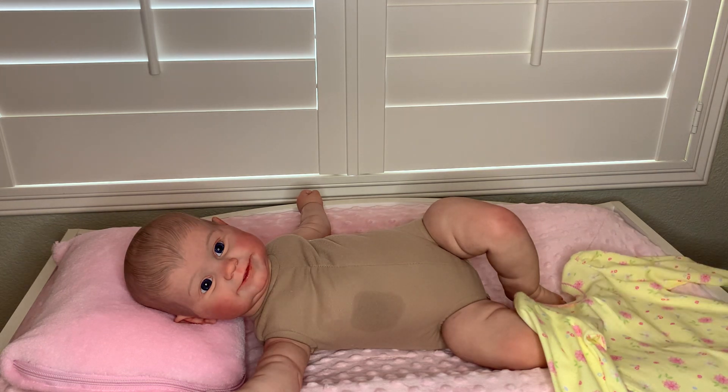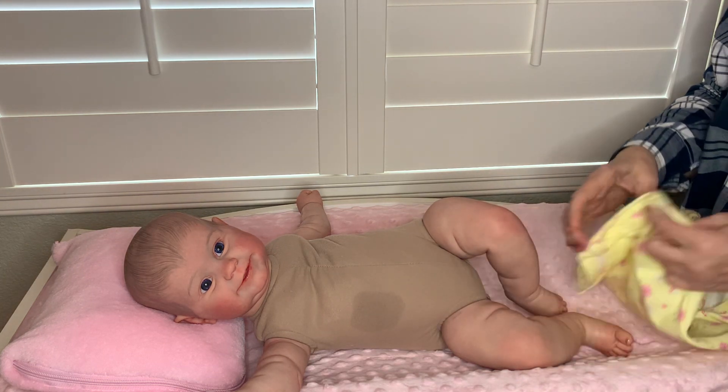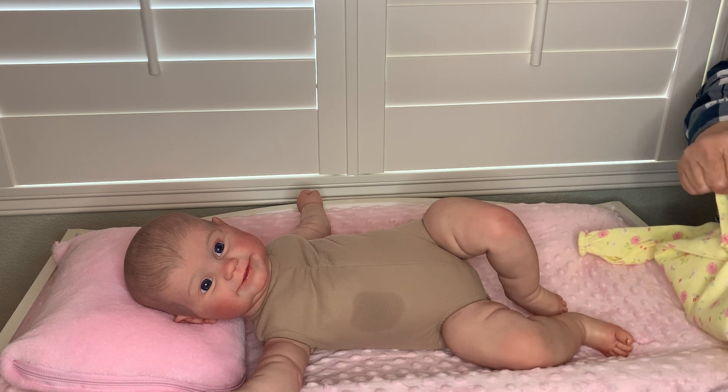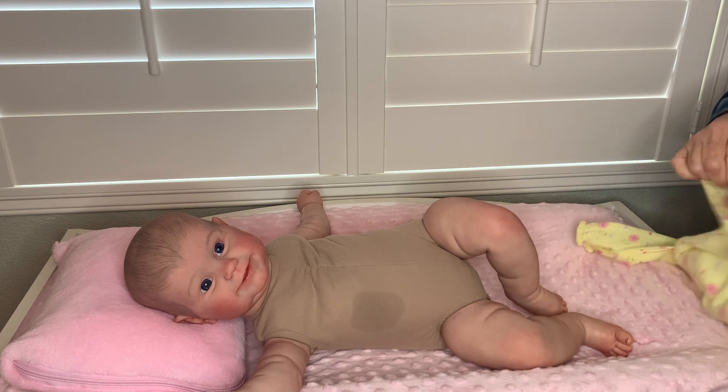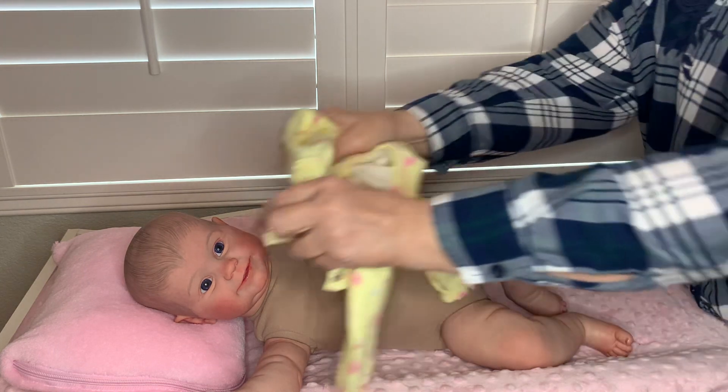I am gonna try it on her — if that doesn't work we'll try something else. I was actually gonna do T-shirt diaper day on Tuesday, but now I've changed my mind on what I'm gonna put on her.